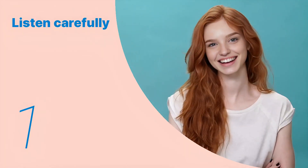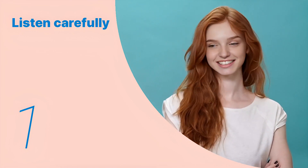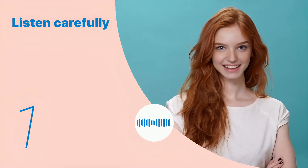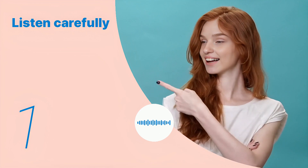Listen to the following main sentences repeatedly and become familiar with them. Let's listen to the conversation between the two people. Yogurt, lemon juice, ginger, garlic, and spices like cumin and garam masala.